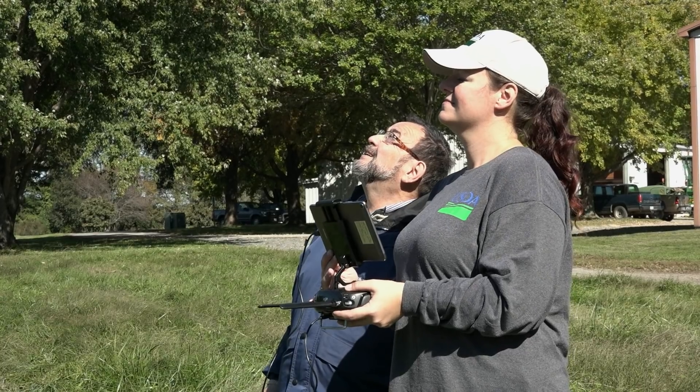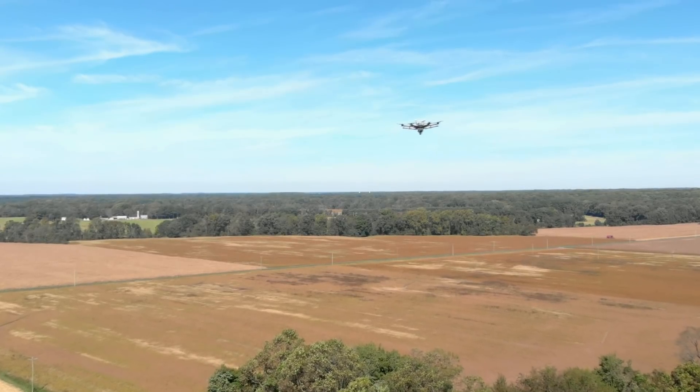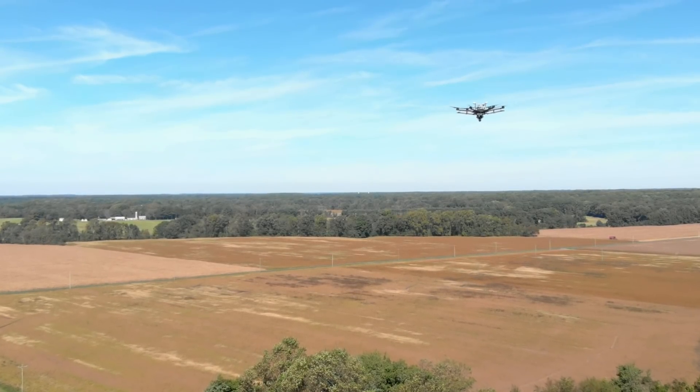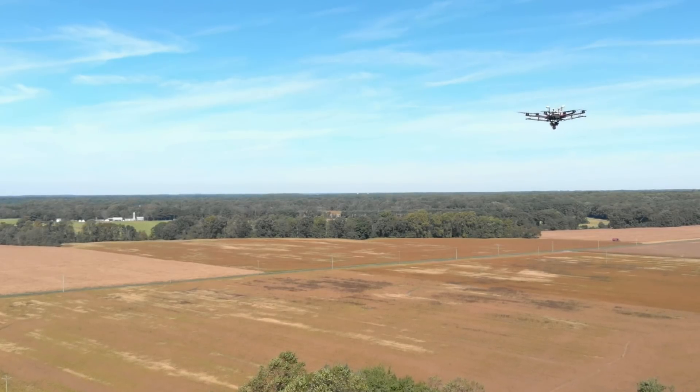"We want to make sure that whatever the farmers are required to do, that it's not going to put a strain on them. So this may be an easier way of them doing that by just flying a drone over and seeing what areas should be sampled." In Queenstown, Maryland, for the U.S. Department of Agriculture, I'm Pat O'Leary.